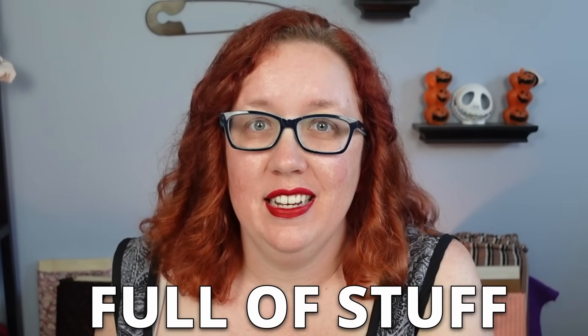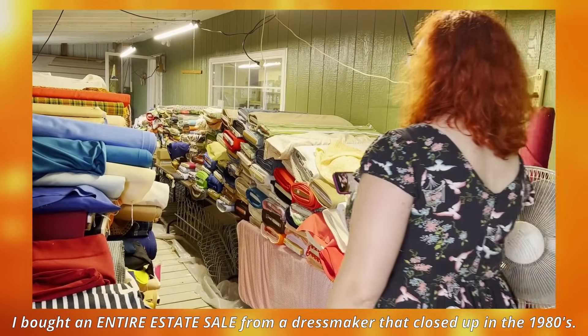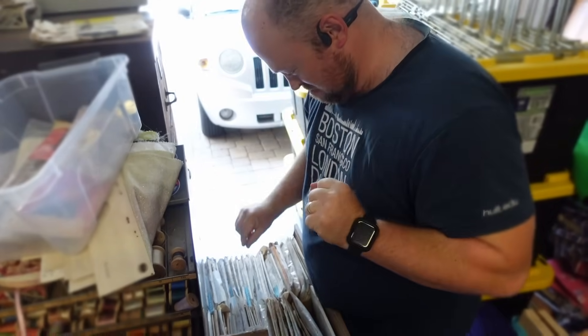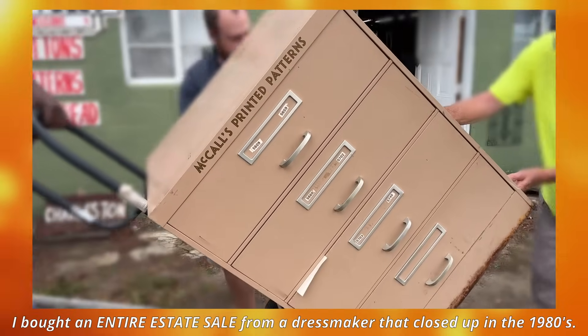So what does one do when you buy an entire estate sale full of stuff? In South Carolina, drive it all the way to Florida and then take it into your own house, garage, and storage unit. You have your husband make you a box of patterns so that you have no idea what you're about to look at, and we can all see them together because, despite being there, I do not actually know which patterns I got.